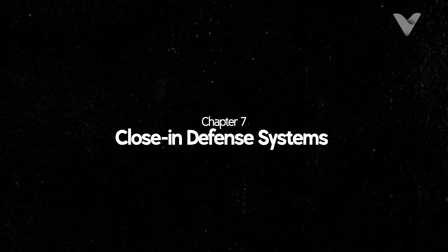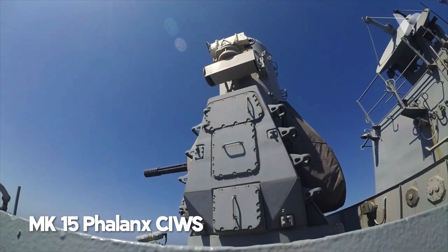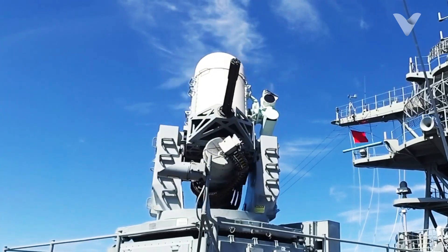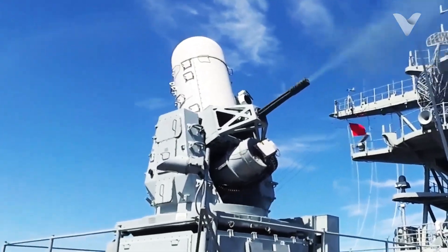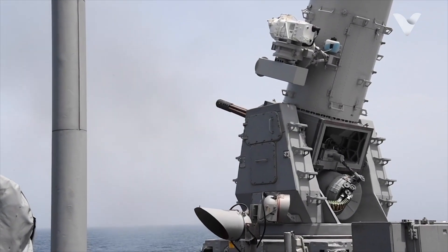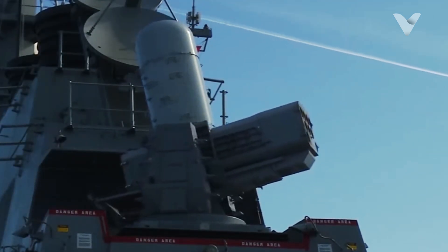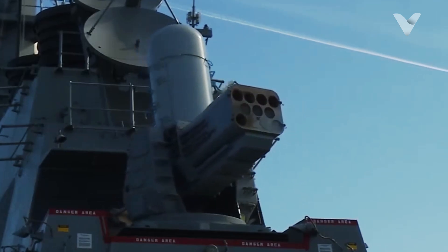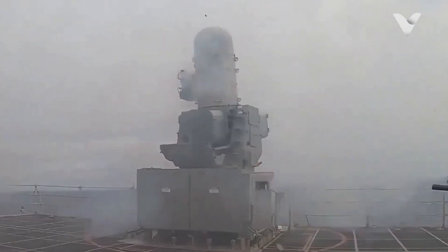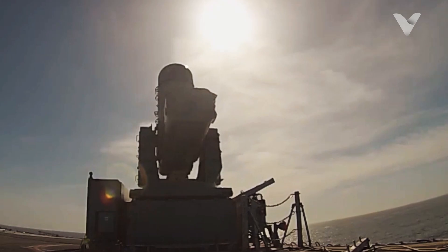For close-in defense against cruise missiles, drones or small boats, Arleigh Burke is equipped with the MK-15 Phalanx CIWS, and on some ships, CIROM. Phalanx is a 20mm Gatling system that fires 4,500 rounds per minute up to 2 km away, using radar and electro-optical trackers to automatically destroy threats. CIROM, the replacement for Phalanx on some Flight 2A ships, incorporates the RIM-116 Rolling Airframe Missile Launcher with a range of 9 km, providing an additional layer of defense. Both systems are designed for rapid response to asymmetric threats such as drone swarm attacks or armed speedboats.